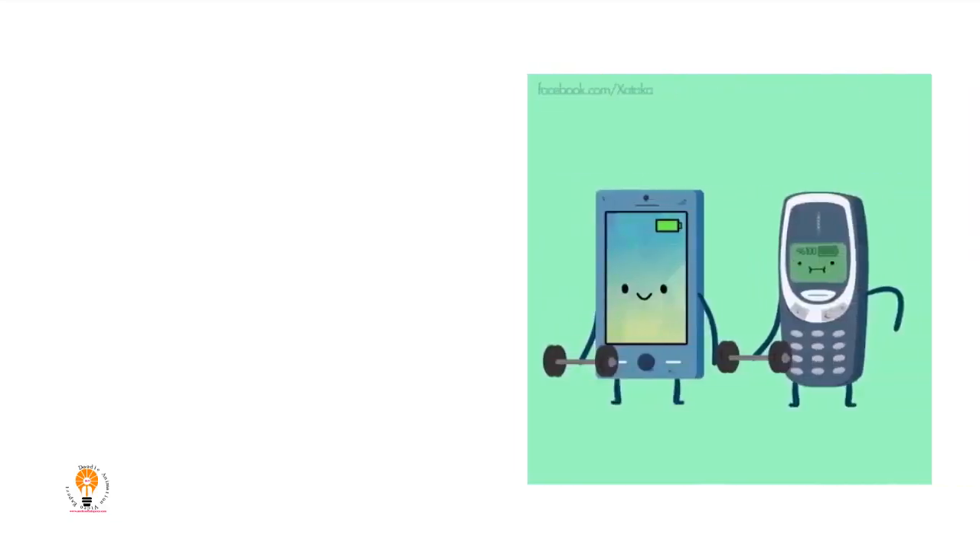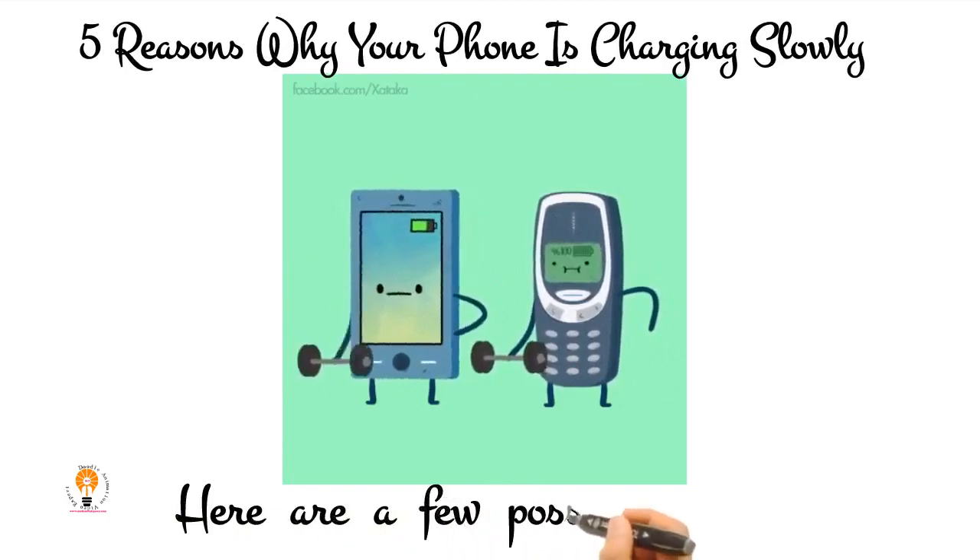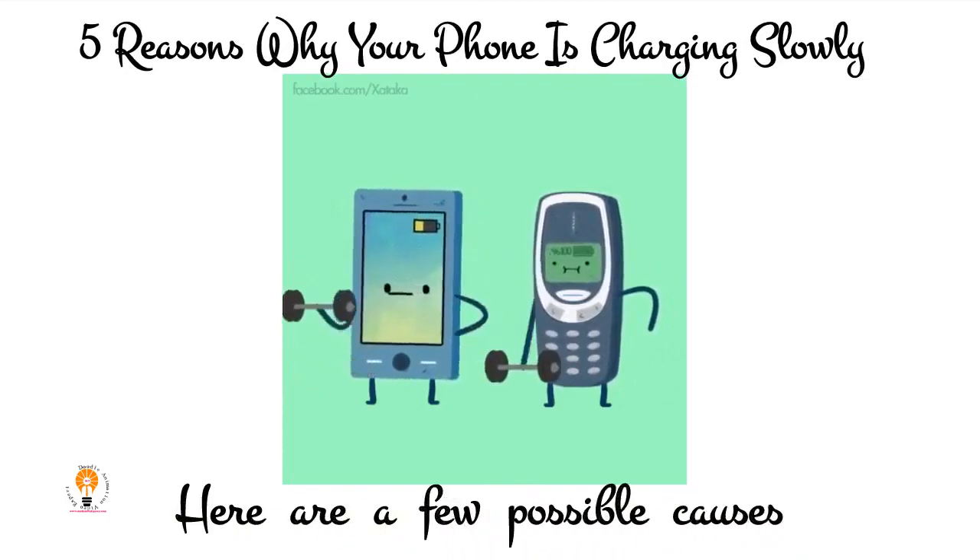5 Reasons Why Your Phone Is Charging Slowly. Wondering why your phone is taking so long to charge? Here are a few possible causes that could explain why.